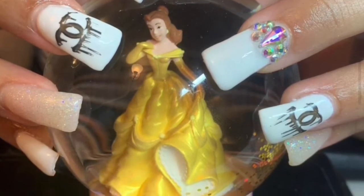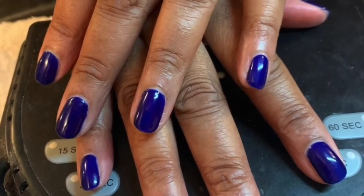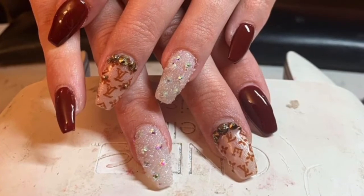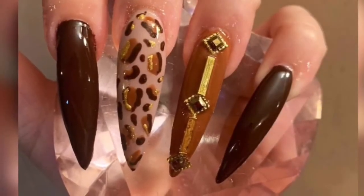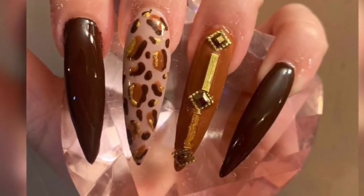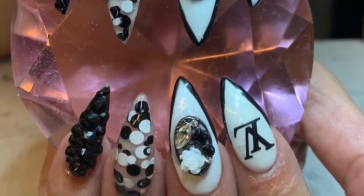Once you're done with that you're going to go into the real world. When you go into different salons everyone does everything differently — that's when you're going to see that what you learned in school is completely different. For me, I decided to go to a salon that did mostly acrylics, but I wasn't really taught acrylics, so I was so slow and the customers would be so upset. I didn't get a lot of clients and honestly it was hard because I went in trying to build myself.